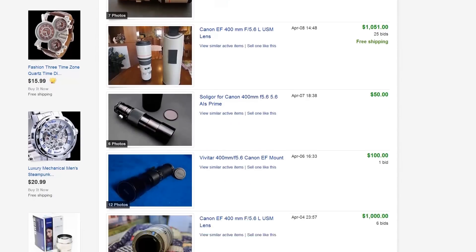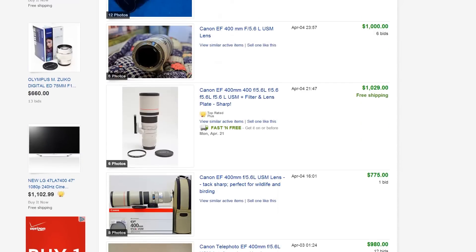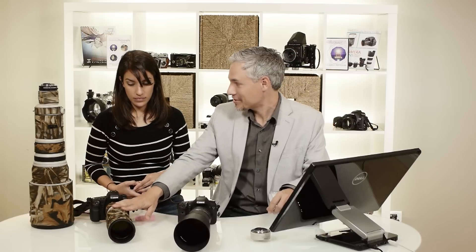These cost about the same if you get the 400 used, whereas the Tamron is brand new so you don't have that option. And we know we're torturing the people who aren't shooting Canon, because this 400 f5.6 only exists in the Canon world.